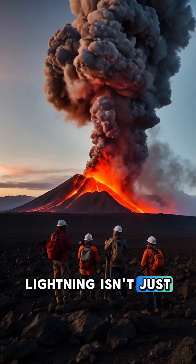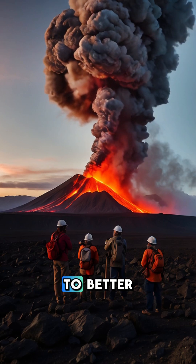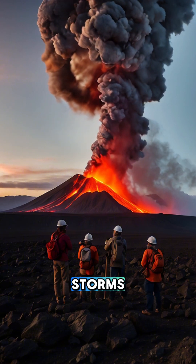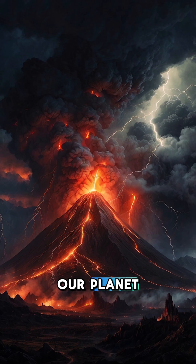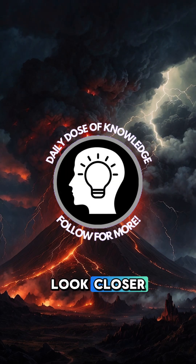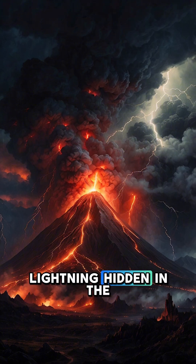But volcanic lightning isn't just for show. Scientists study it to better understand eruptions and predict their behavior. These electric storms are a glimpse into the raw power of our planet. So next time you see pictures of a volcanic eruption, look closer — you might just spot the lightning hidden in the chaos.